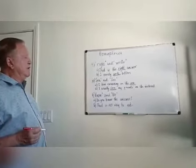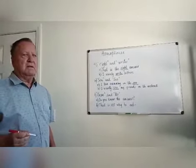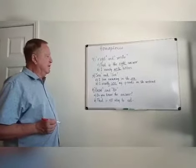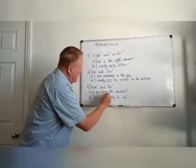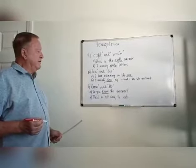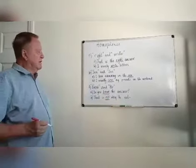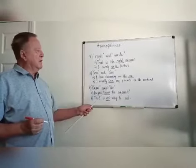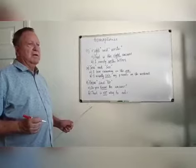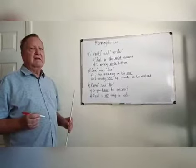Number eleven: 'know' K-N-O-W and 'no' N-O. The first: Do you know the answer? — K-N-O-W. The second is the negative form: That is no way to eat — N-O. Same sound, exactly the same sound. Different spelling, different meaning.